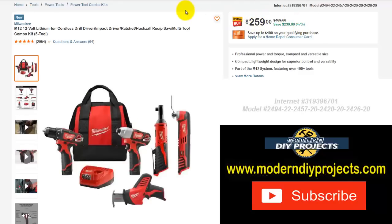More Milwaukee tools — the Milwaukee M12 12-volt lithium-ion cordless drill driver, impact driver, ratchet, hacksaw, reciprocating saw, and multi-tool combo kit. Five tools in this combo kit plus a charger, battery, and bag. Normally $489 — save yourself $230 — right now $259, that's 47% off.